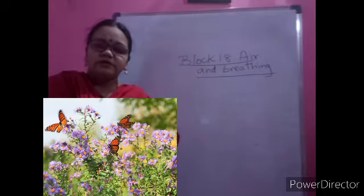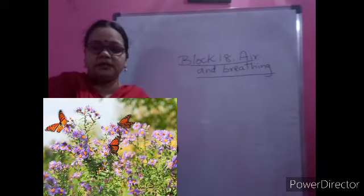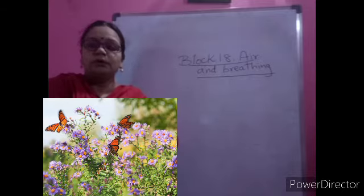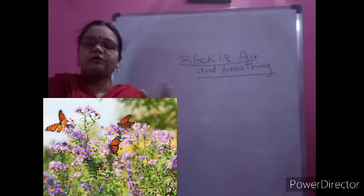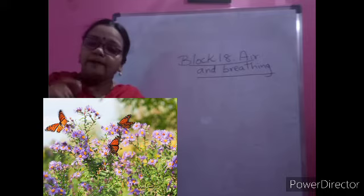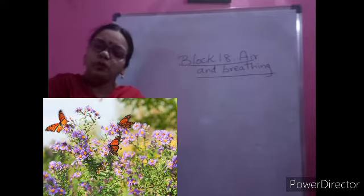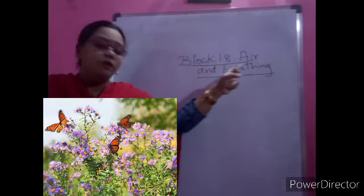Good morning children, welcome to today's class. We will continue learning about Block 18 - Air and Breathing. In the previous class, we learned about the two butterflies: one kept in a glass jar with a lid having no holes, and another with a lid having holes. You all understood that air is needed for breathing, not only for butterflies but for all living things - plants, animals, and human beings.